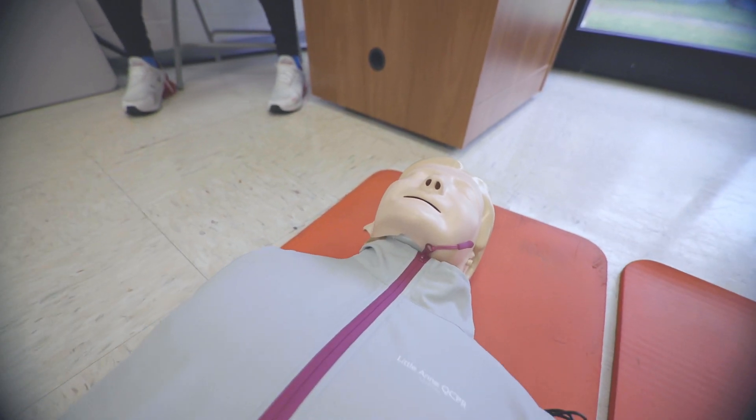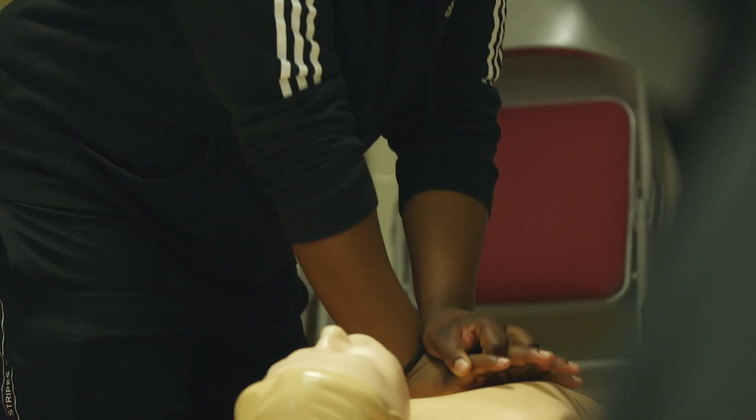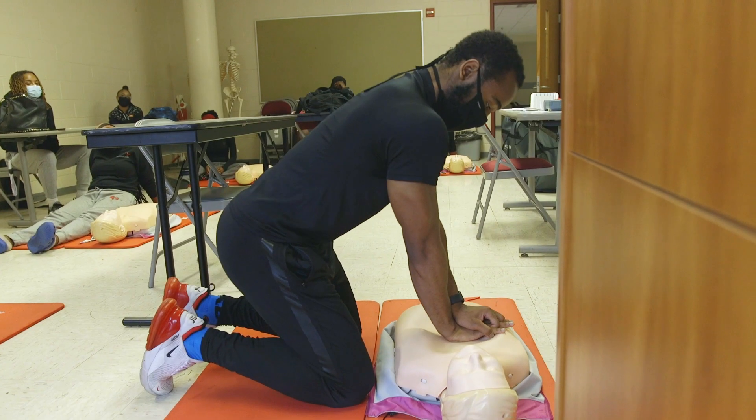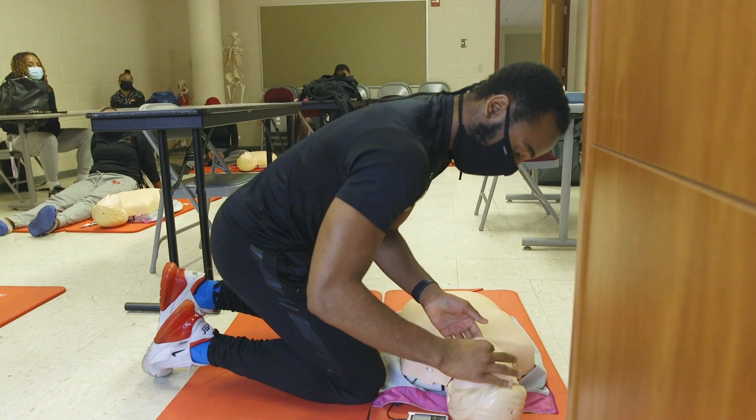By sophomore year students are taking one or two exercise science classes each semester. Students need to be well-rounded, so they take science courses — biology, chemistry, and physics if they're in the clinical track — or accounting and business classes if they're in the health fitness track. One course called sports medicine and first aid gets students certified by the end of the course in CPR, sport injuries, and taping, so they graduate with practical skills.